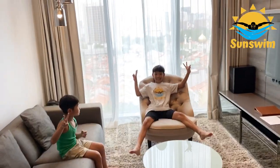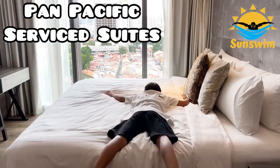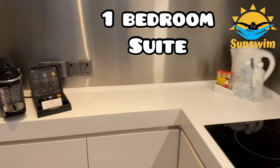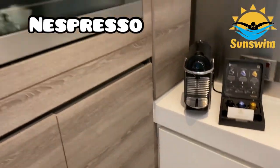Me and my family went for a two-night vacation at Pan Pacific Service Suites. This is the one-bedroom suite. The kitchen even had a Nespresso machine.